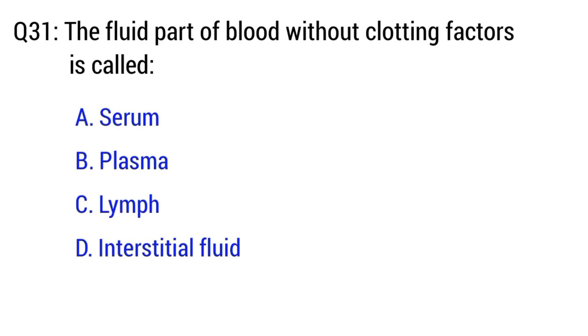Question number 31. The fluid form of blood without clotting factors is called? The right option is A. Serum.